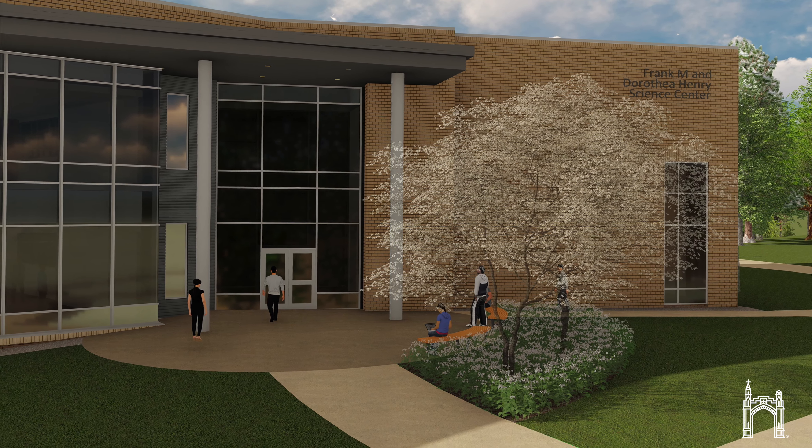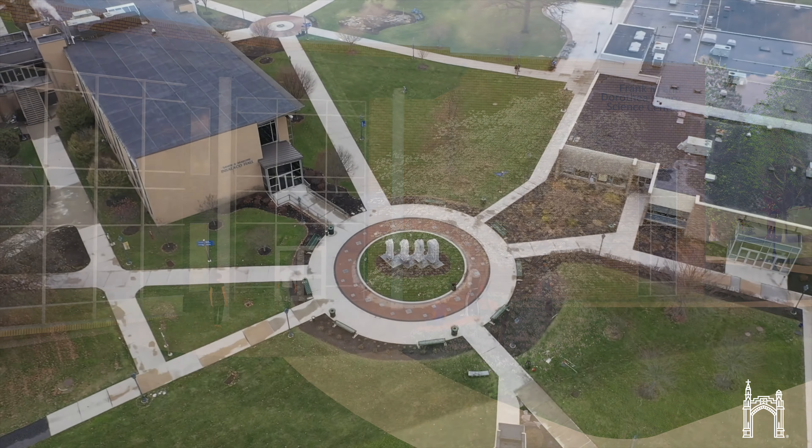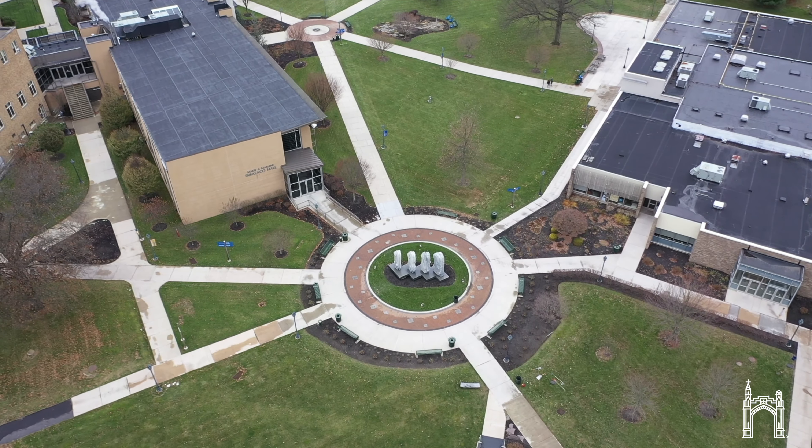The addition of the new Henry Science Center is just one of the many examples of Misericordia giving many opportunities to its students for them to be successful, so that one day when we go out into the world we can give back to others in the same way that Misericordia gave to us.